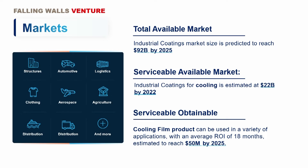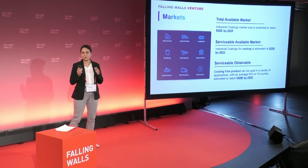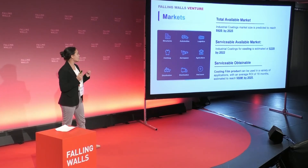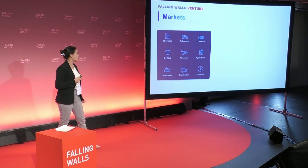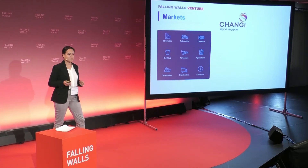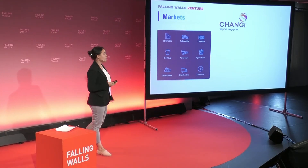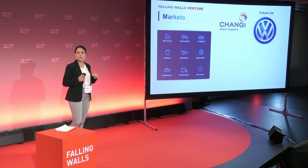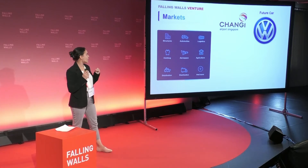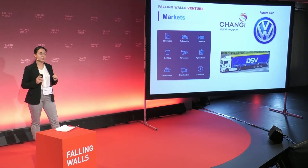Where do you apply our product? Basically anywhere, as long as it's exposed to the sun and outdoors, and there is a need to cool it down. Markets from all around the world have contacted us seeking green and simple cooling solutions. For example, Changi Airport, the biggest airport in Singapore — Singapore sits on the equator and has summer the whole year. Volkswagen will show off their future car with new embedded technologies, and Sokol is one of only two companies to participate outside Volkswagen headquarters. Also DSV, a giant Danish logistics company.